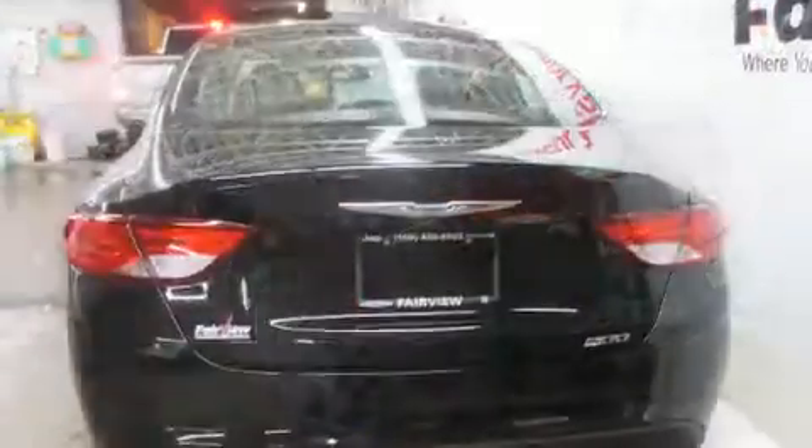Chrysler prioritized practicality, efficiency, and style by including one-touch window functionality, a tachometer, an outside temperature display, fully automatic headlights, remote keyless entry, and power windows.